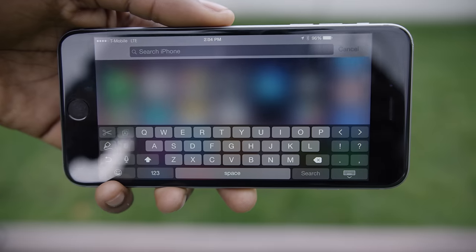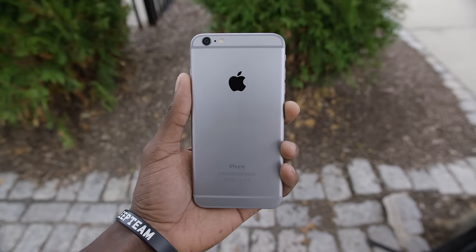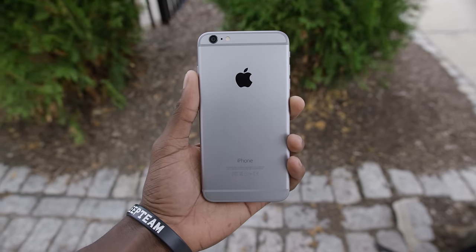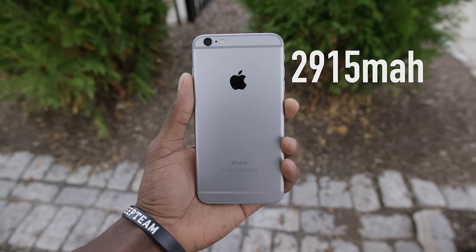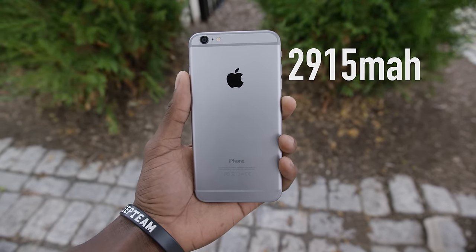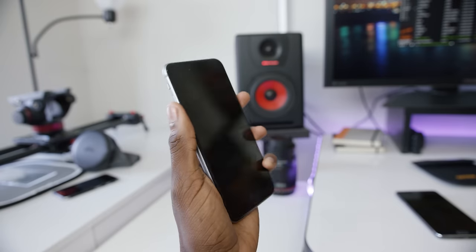Benefit number two: a bigger phone means you have a bigger space for a bigger battery. The iPhone 6 Plus has a huge 2915 milliamp-hour battery — I say huge because it is way bigger than the one in the iPhone 6 — and the immense battery life is one of the best traits of the iPhone 6 Plus.